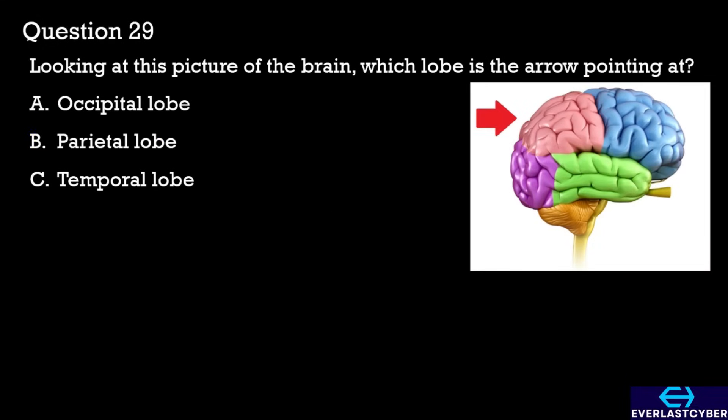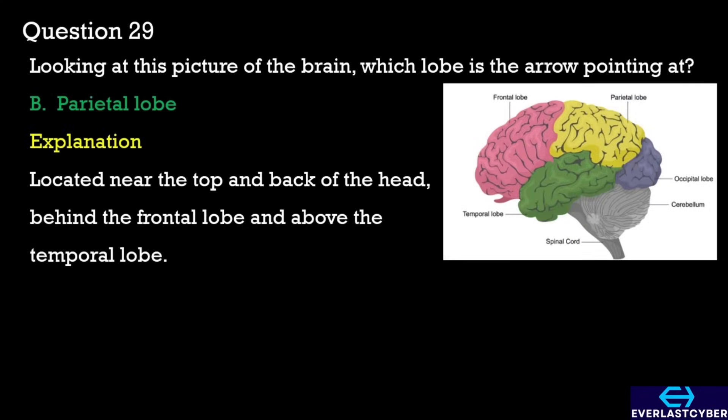Question 29. Looking at this picture of the brain, which lobe is the arrow pointing at? A. Occipital lobe. B. Parietal lobe. C. Temporal lobe. The answer is B. Parietal lobe.